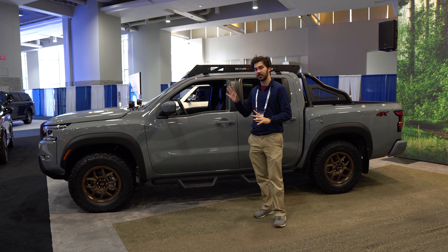Thanks so much to the DC Auto Show. These highlights from the show have been great — let us know what you think of this truck in the comments below, and we'll see you in next week's video.